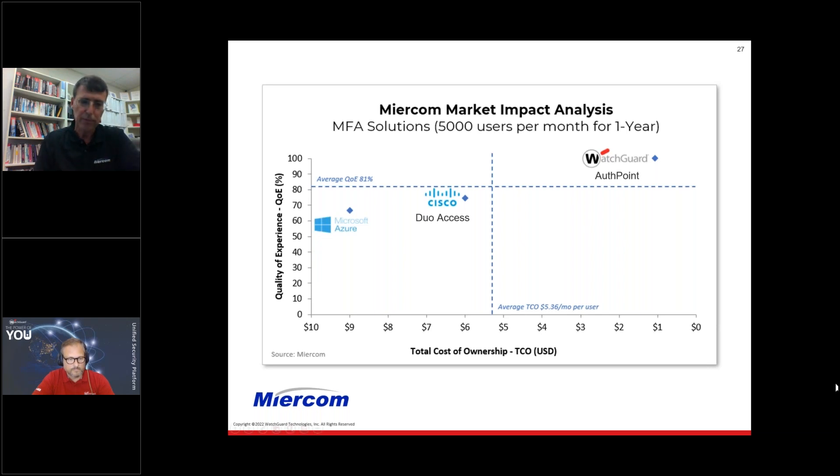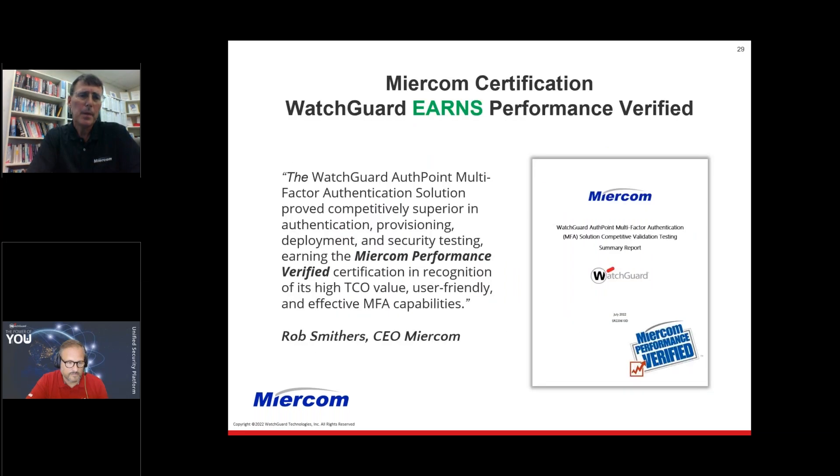This single-point summary covers everything we've discussed. Congratulations to Alex and the whole WatchGuard team for the MFA capabilities proven by WatchGuard AuthPoint multi-factor authentication — competitively superior in provisioning, authenticating, deploying, and security testing. It has earned the Mircom Performance Verified award and the Mircom Certified Secure award, which we presented at Black Hat last week. WatchGuard stood up to every challenge our engineers posed.